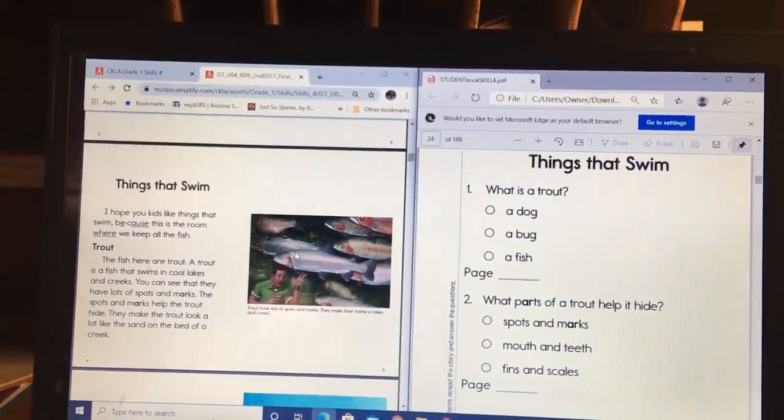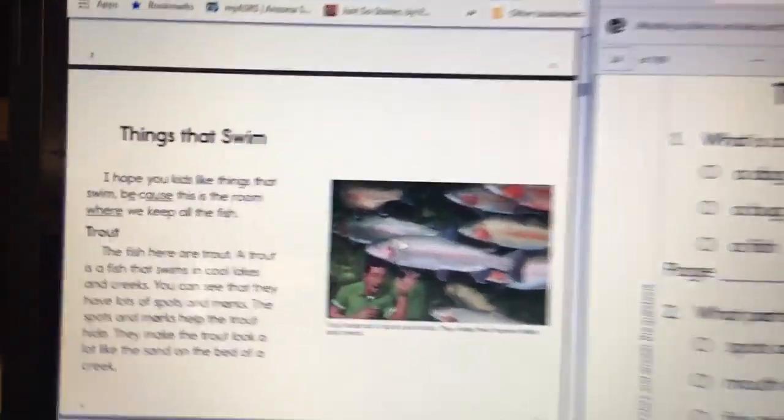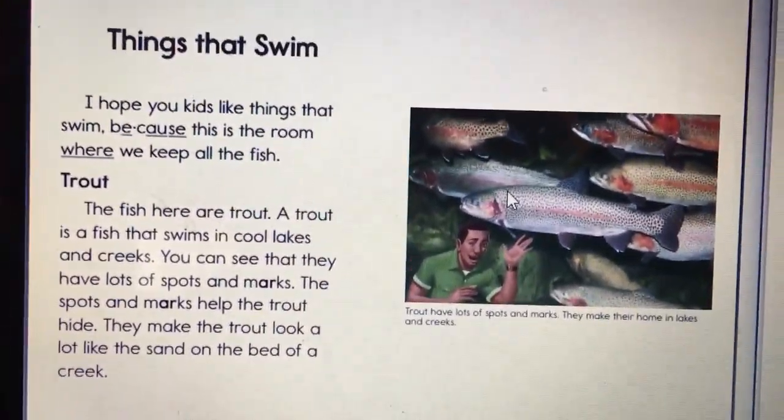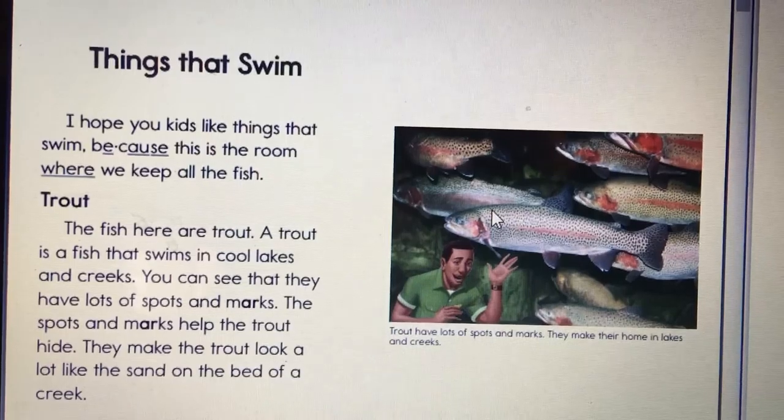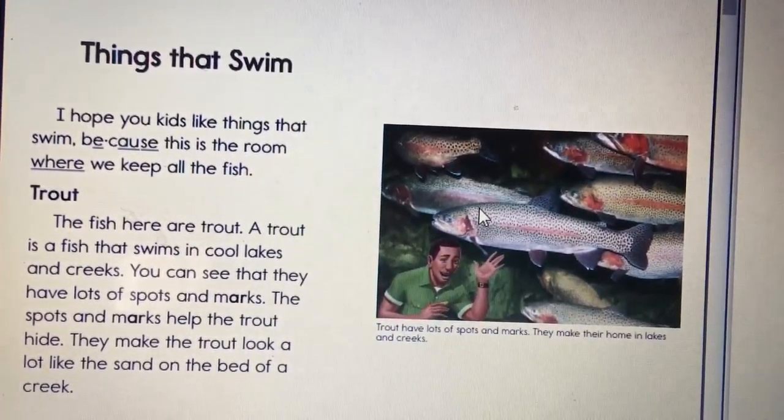Day 2 Reading and Comprehension: Things That Swim. I hope you kids like Things That Swim, because this is the room where we keep all the fish.